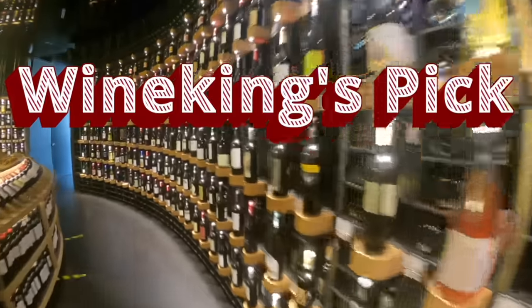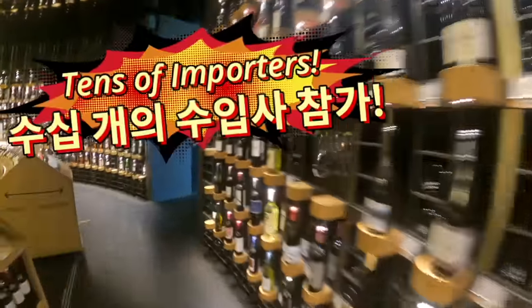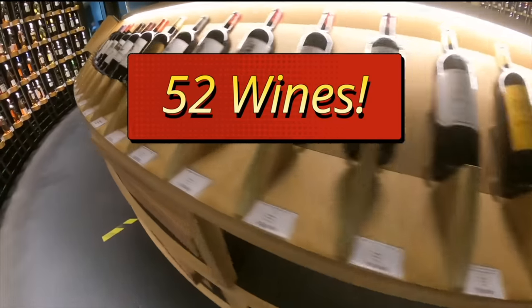I persuaded tens of importers to participate in this project and they presented hundreds of wines for a perfect blind tasting. We selected precious 52 wines among them.